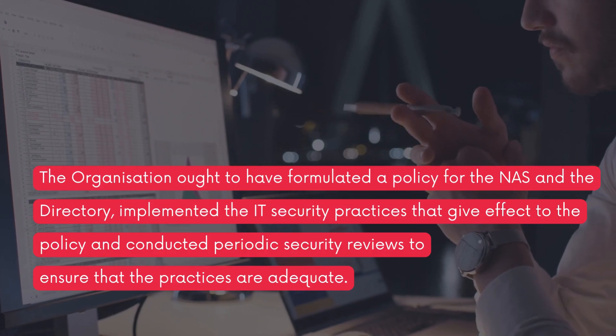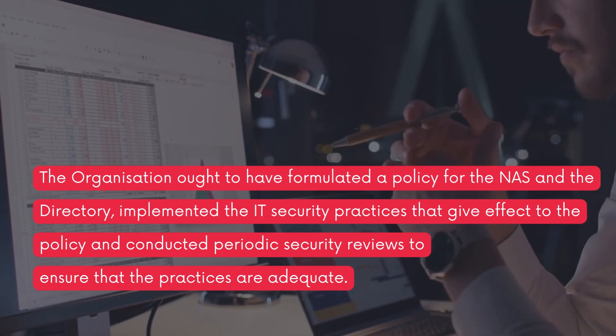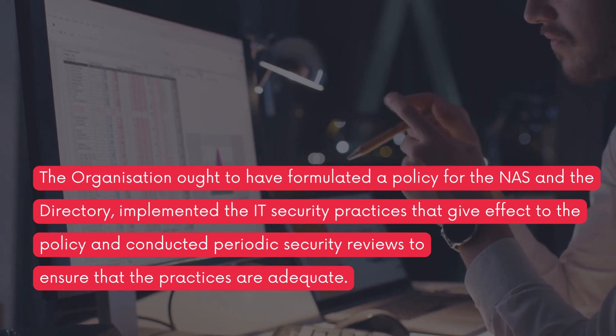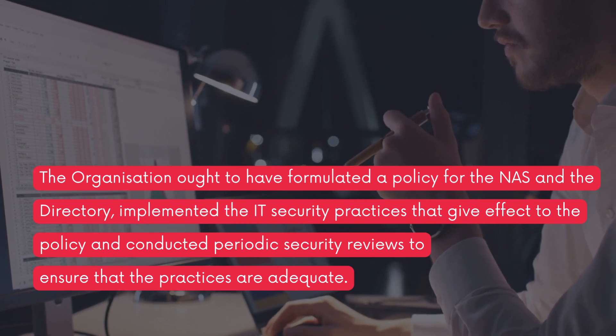The organization ought to have formulated a policy for the NAS and the directory, implemented the IT security practices that give effect to the policy, and conducted periodic security reviews to ensure that the practices are adequate.